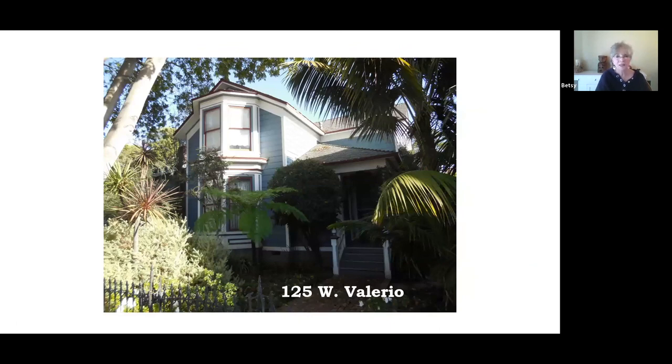This older home was built about 1880 — a fairly simple Queen Anne style. There's a nice two-story bay window in the front, and this has a very nice color scheme for Queen Anne style — it looks like some sort of muted blue.